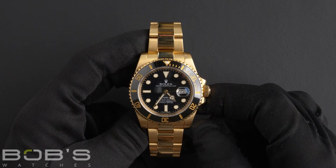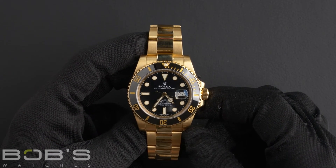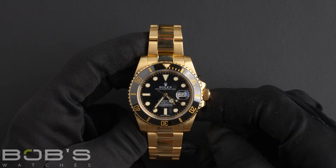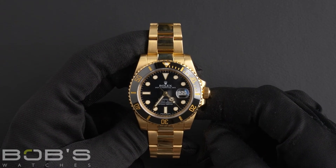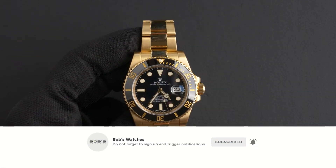You can purchase this watch by clicking the link in the description below or by searching for Bob's Watches 116618 in Google. And as always, be sure to like and subscribe for future videos.